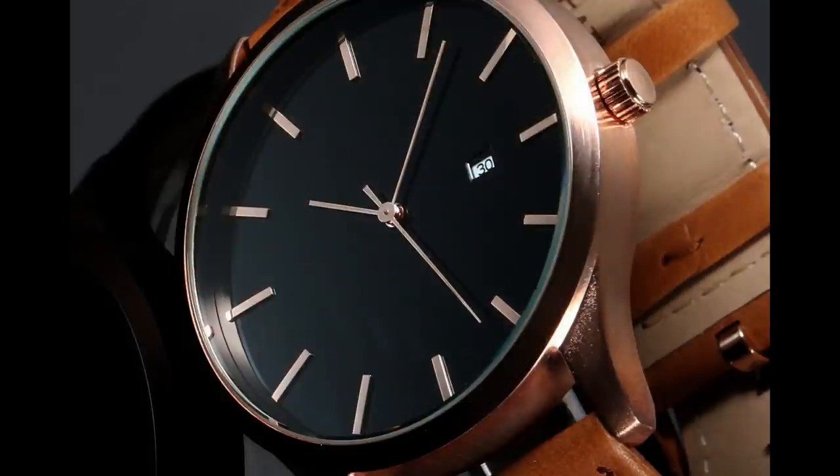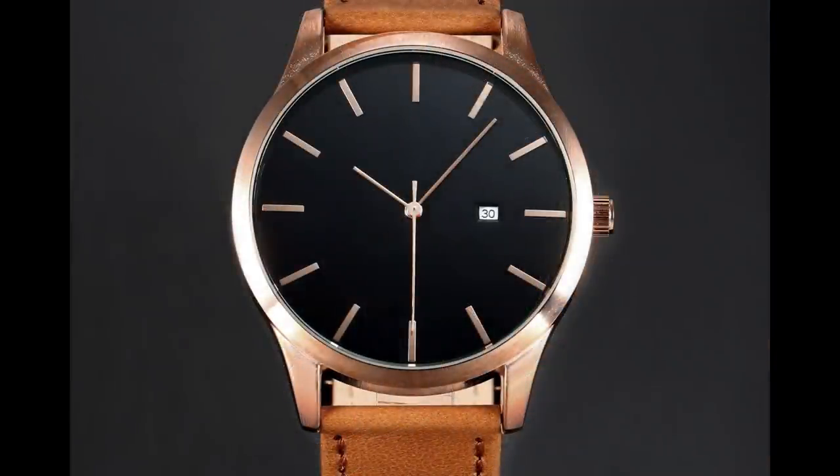It has 30 meters of water resistance and they call it 'luxury,' but there is nothing luxurious about this watch whatsoever — especially that date window floating in the middle of the dial with no context. At $19.92, if you are about to give up on life but need a watch to mark the precise time, this is the perfect one. You're not going to spend a lot, it won't excite you, and looking at it will only confirm your decision. Perfect watch for that purpose.